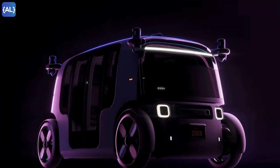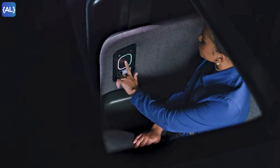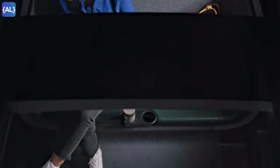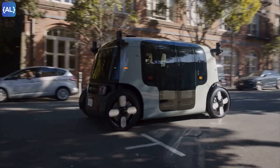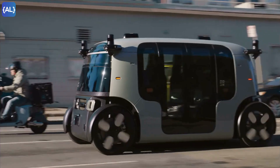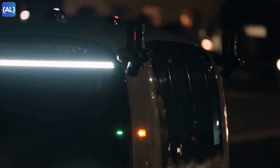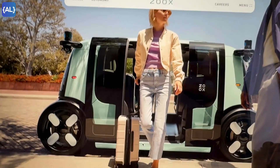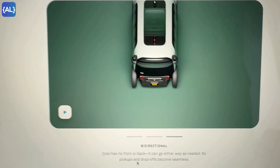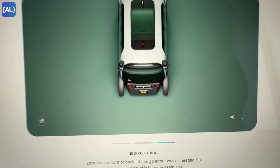It is symmetrical, inspired by a carriage design with inward-facing seats. Four passengers can sit comfortably talking to each other during the ride — it's literally built for human interaction. It has a crab steering system, meaning it operates by steering all wheels in the same direction at the same angle, used when the vehicle needs to proceed in a straight line but at an angle. This RoboTaxi is bi-directional — it has no front and back, it can go either way as needed, so pick-ups and drop-offs become seamless.